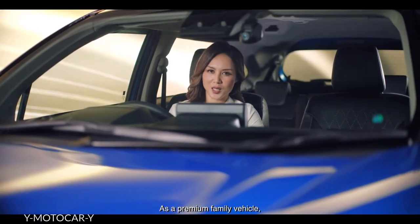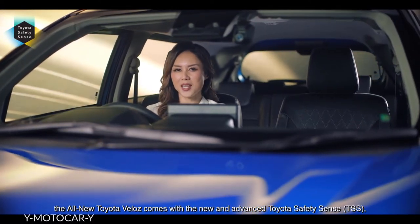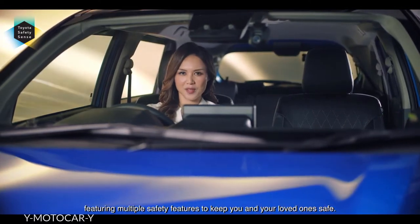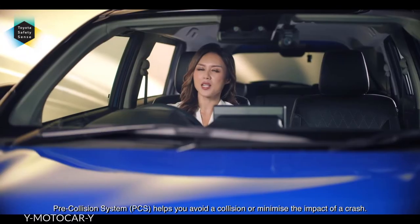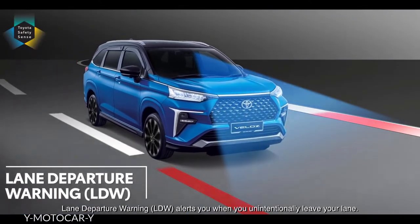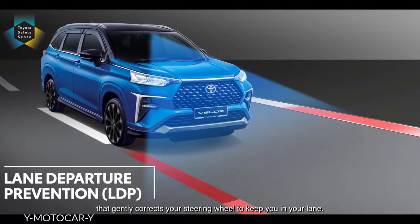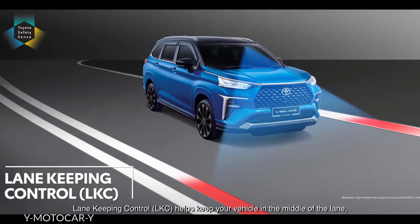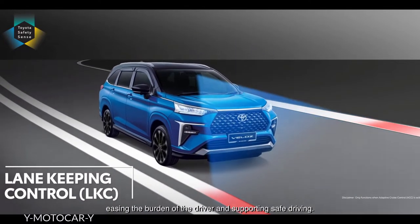As a premium family vehicle, the all-new Toyota Veloz comes with the new and advanced Toyota Safety Sense, featuring multiple safety features to keep you and your loved ones safe. The pre-collision system helps you avoid a collision or minimise the impact of a crash. Lane Departure Warning alerts you when you unintentionally leave your lane, and this works with Lane Departure Prevention that gently corrects your steering wheel to keep you in your lane. Lane Keeping Control helps keep your vehicle in the middle of the lane, easing the burden of the driver and supporting safe driving.